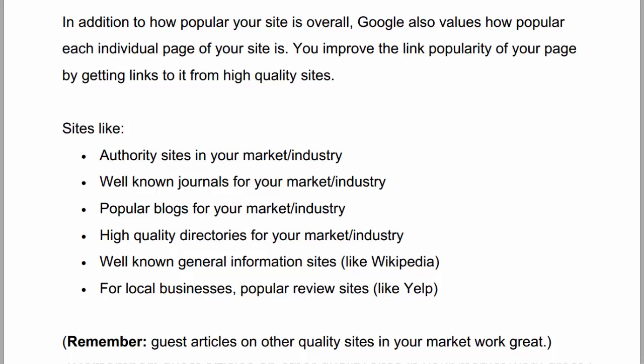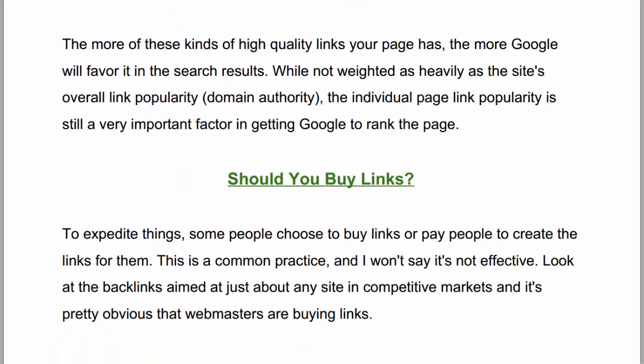Now let me give you a more detailed explanation. In addition to how popular your site is overall, Google also values how popular each individual page of your site is. You improve the link popularity of your page by getting links to it from high quality sites — such as authority sites in your market or industry, well known journals, popular blogs, high quality directories, well known general information sites like Wikipedia, and for local businesses, popular review sites like Yelp. The more of these kinds of high quality links your page has, the more Google will favor it in the search results.